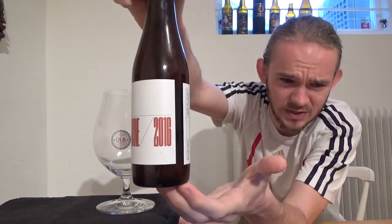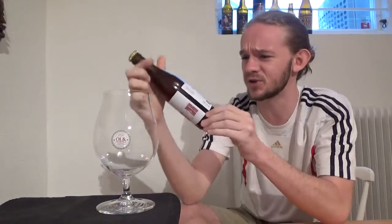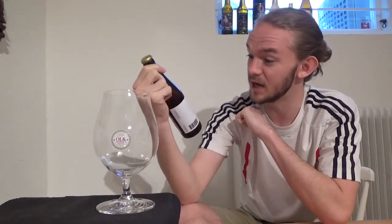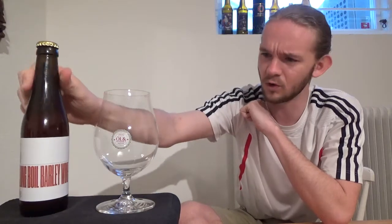This of course is the 2016 edition. As far as I know they brew a different version of this beer every year, so I need to keep an eye out for that in the future. As you may have guessed from the name, this is a Barleywine. It comes in at 10% ABV and it's actually quite highly rated — a 91 overall on RateBeer. So it should be a really quite nice beer.